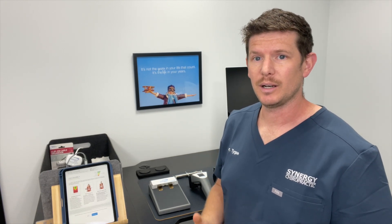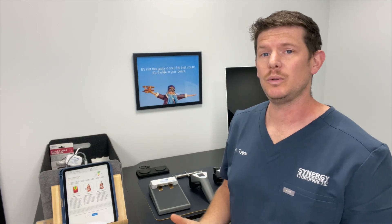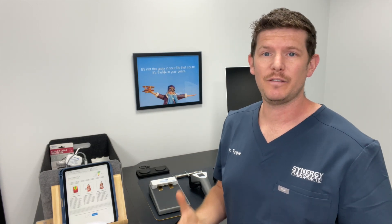Hey, how's it going? Dr. Taika from Synergy Chiropractic, and I want to take a minute of your time to share with you a little bit of information about what we use in our exams so we can evaluate and fully assess your nervous system. So stay tuned for these three cool things.